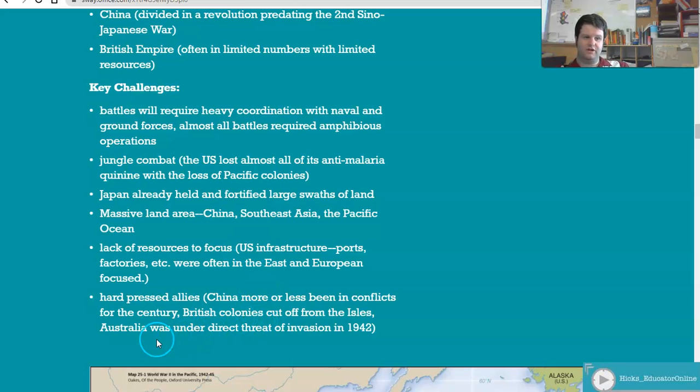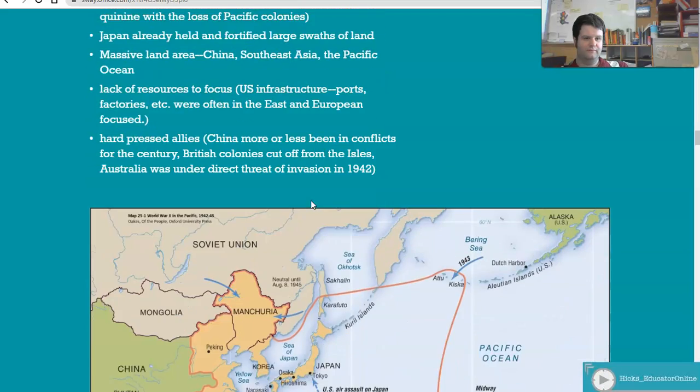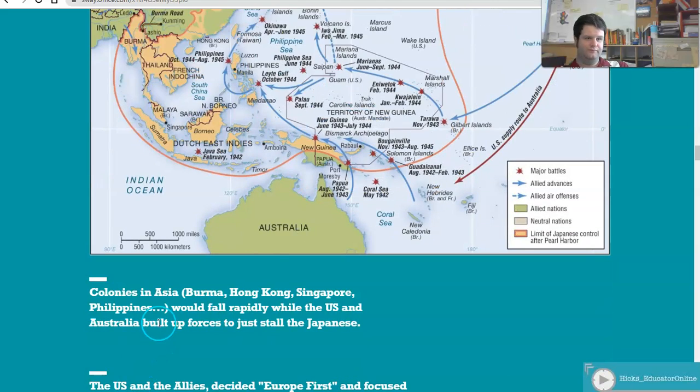The British and Australia are under threat of invasion in the early 1940s. Right after Pearl Harbor, Burma, Hong Kong, Singapore, and the Philippines would rapidly lose ground as the Japanese knocked out Pearl Harbor and then went after these different places. It was a major problem.